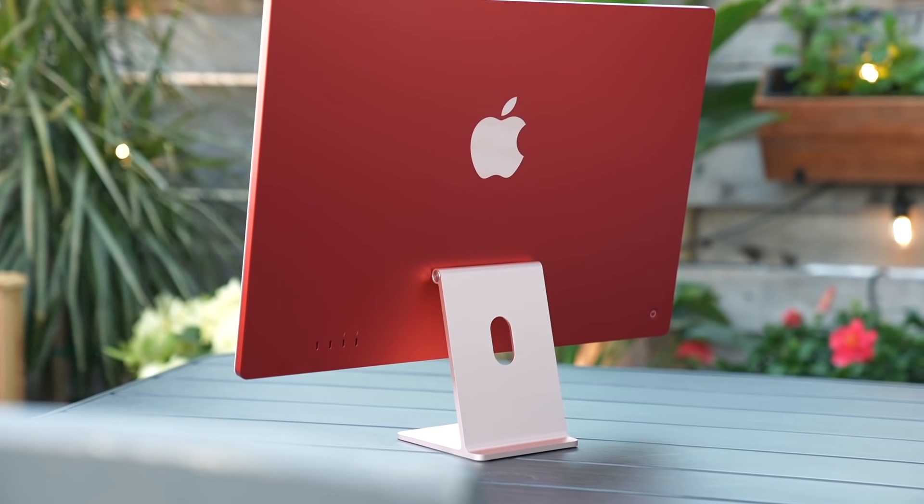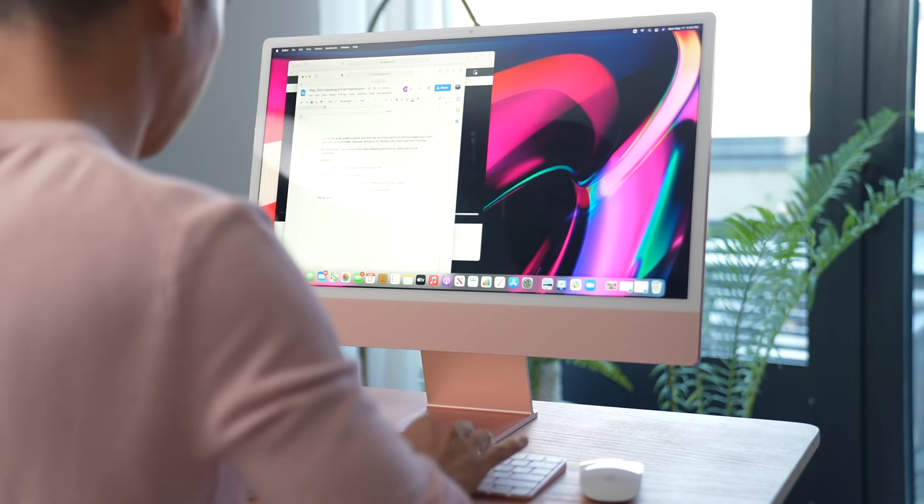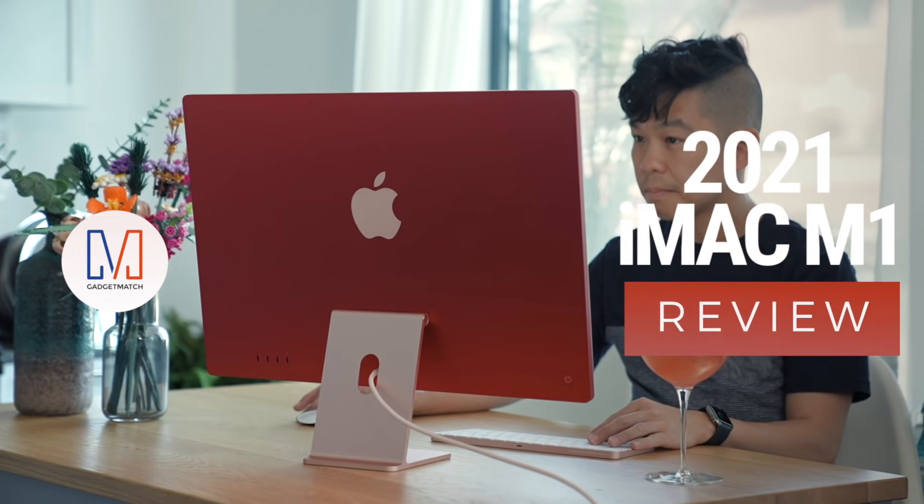Apple's new iMac is fun and colorful, thin and sleek, and now backed by the raw power of Apple's M1 chip. But if you strip away the marketing hype, is this still a computer that you should go out and buy today? Hi, I'm Michael Josh, your gadget matchmaker, helping you find the right device to match your needs. You've already seen our pink iMac unboxing. Now it's time to deep dive. This is our 2021 iMac review.